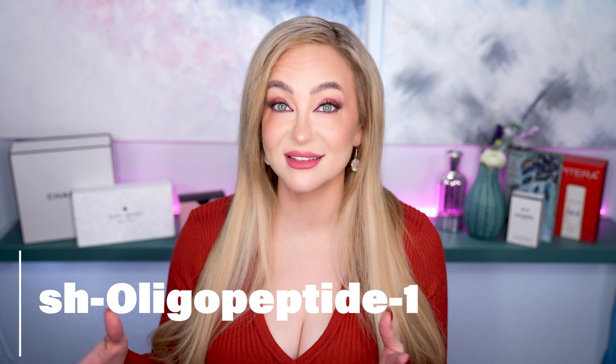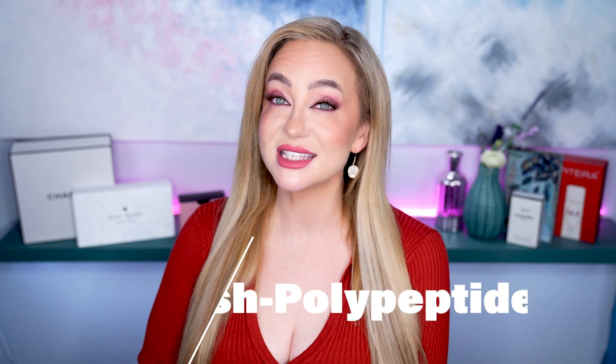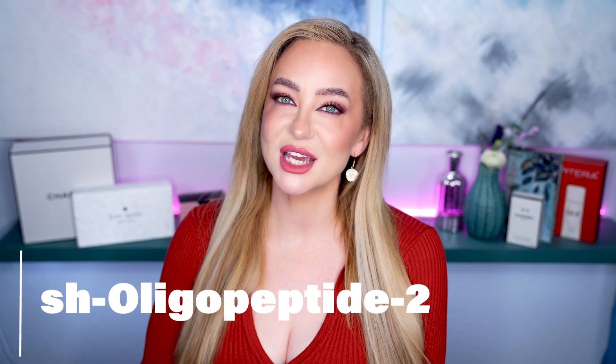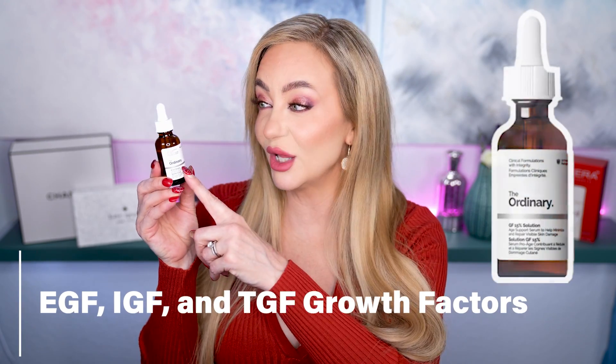The first is SH-Oligopeptide-1, which mimics the human growth factor and is designed to stimulate collagen. The second is SH-Polypeptide-76, which helps with skin density, firmness, and elasticity. The third is SH-Oligopeptide-2, which helps reduce scarring and boosts collagen production. So it's got three pretty powerful peptides in this little bottle.